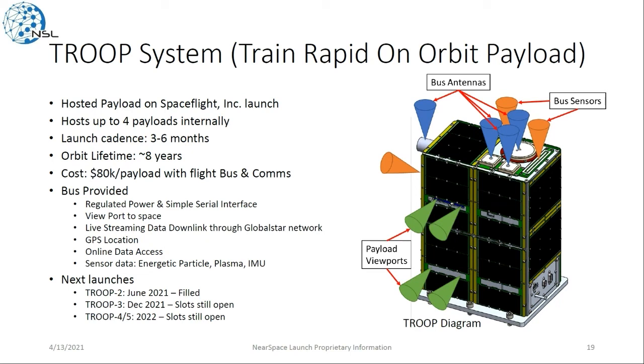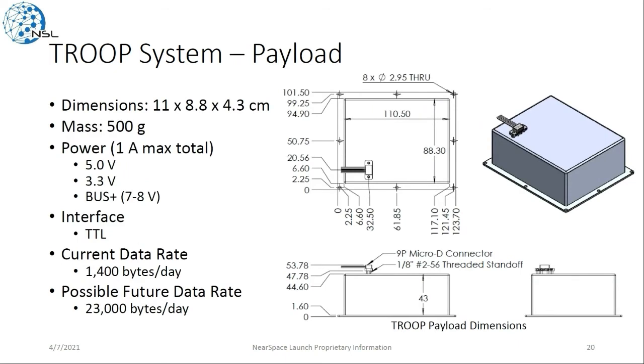The ADK provides regulated power and interface viewports to space, live streaming data downlinked through the GlobalStar network, GPS location, access to your data online, and sensor data including energetic particles, plasma, and IMU. Troop 2 is already completely filled up, but Troop 3, 4, and 5 still have slots available. Payload requirements are a little over 11 centimeters by 8 by 4, with a mass up to 500 grams. For Troop 2, the data rate is about 1,400 bytes per day, mostly driven by available power. Future Troop missions will have quite a bit more power available, allowing data rates up to 23 kilobytes per day.